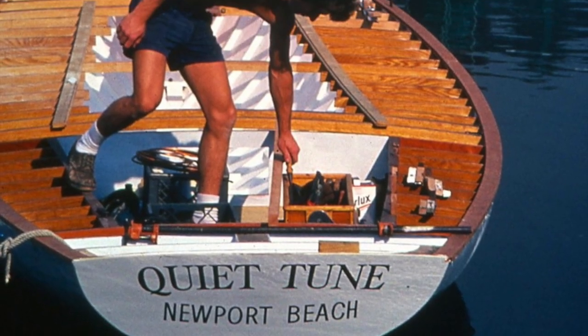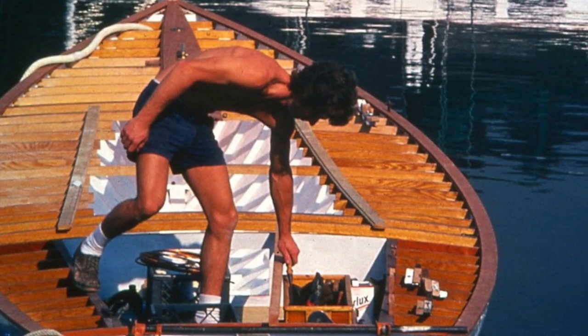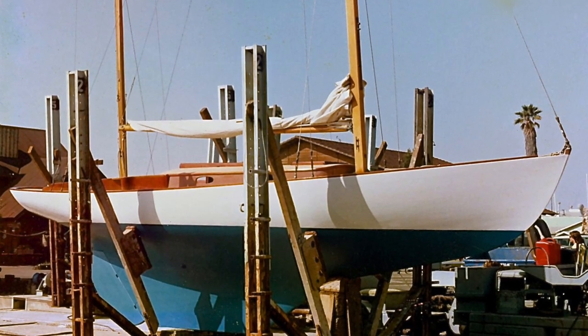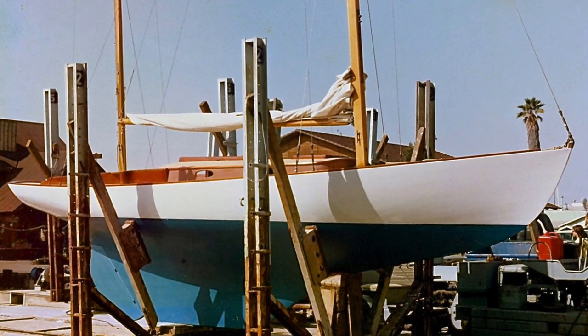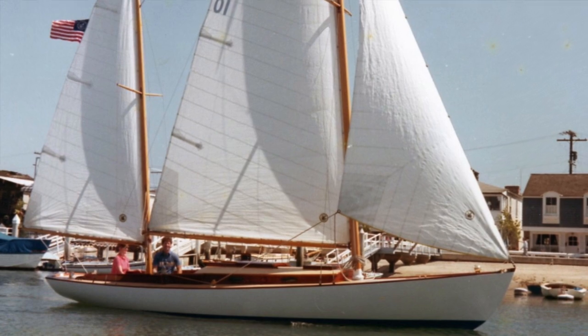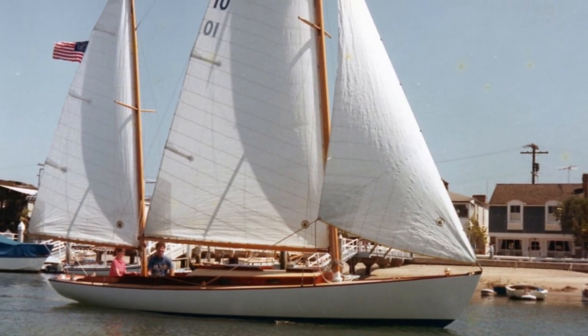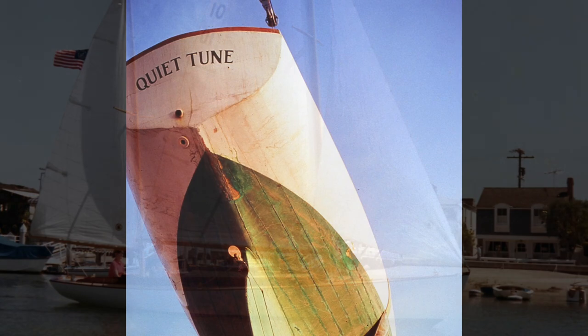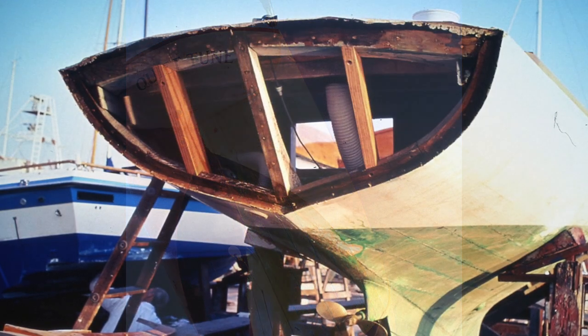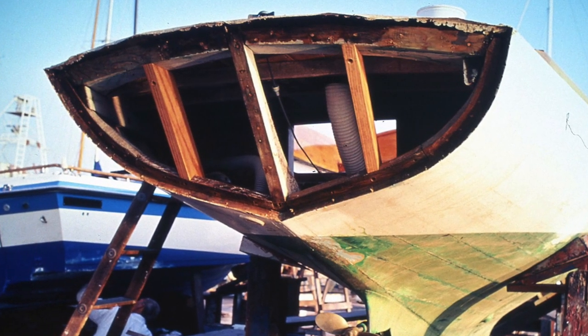Meet my very good friend, the late Dan Carter. This is the second restoration job I have done for and with Dan Carter. Dan had been in boating for a long time. He had owned the ketch Tioga and delivered it to California. Some years later, Dan purchased the Quiet Tune, another L. Francis Herreshoff design ketch. When Dan had Quiet Tune delivered to Newport Beach, California, everyone on the waterfront said, 'You need to find Wayne Edel and have him help you restore the Quiet Tune.'